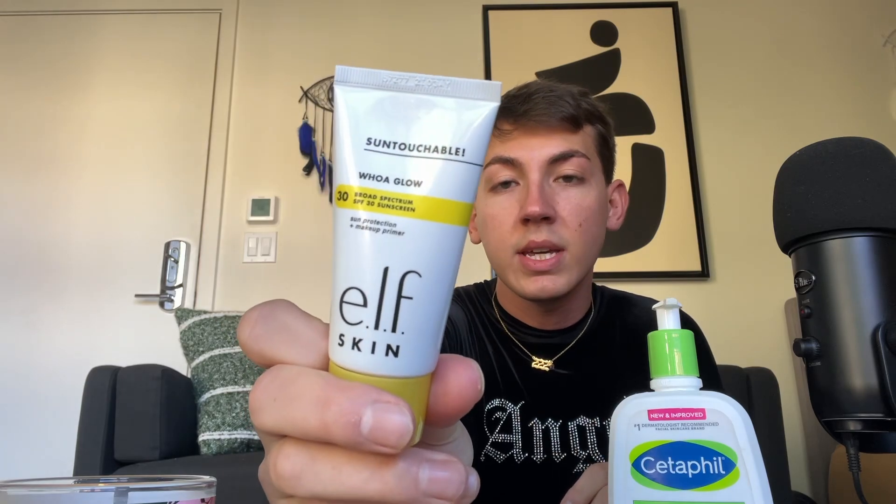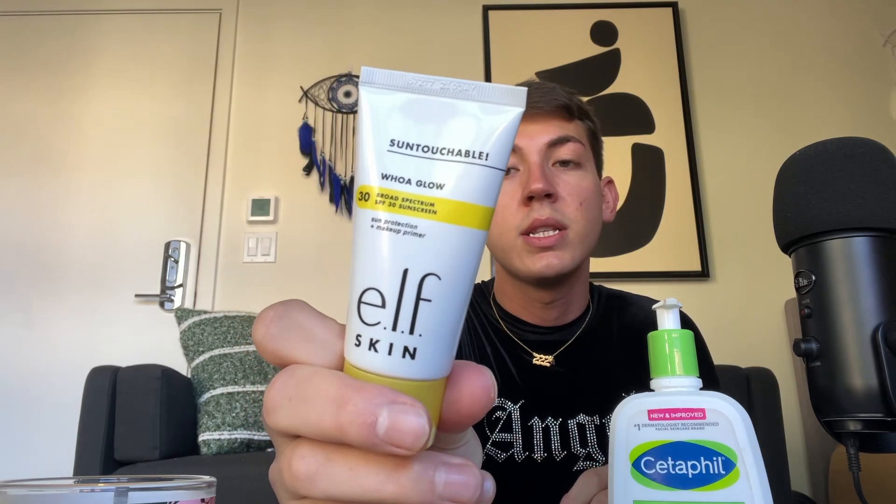For moisturizer, this is the Cetaphil Moisturizing Lotion for dry to normal skin, and I'm going to mix it with my sunscreen. This is the e.l.f. Skin 30 SPF Sunscreen in Sunbeam — it's a sun protection and makeup primer. So we're just going to mix them and apply them to the skin.